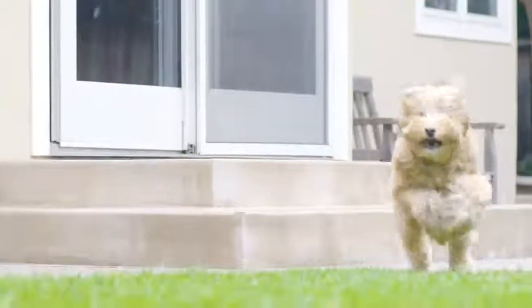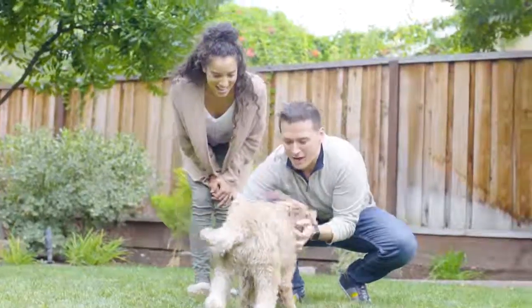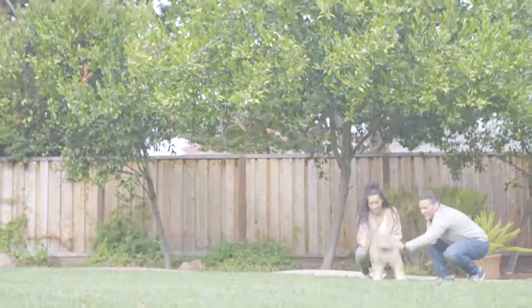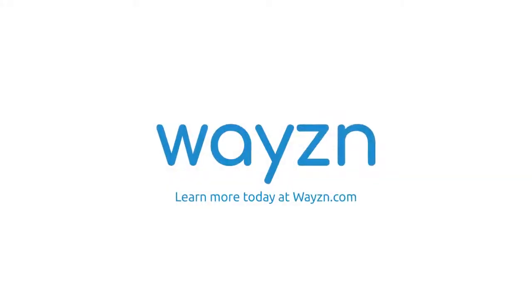Wazen — safe, affordable, and secure. Keeping your day's schedule on track while bringing freedom to you and your pet. Learn more today at Wazen.com.